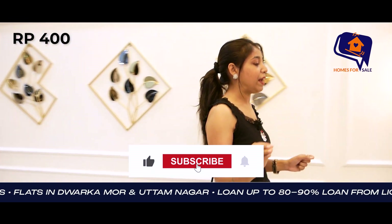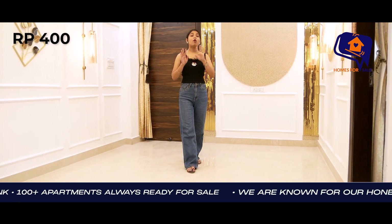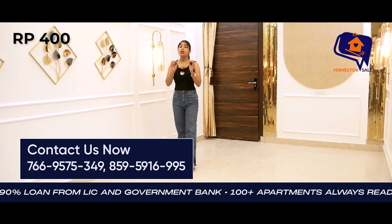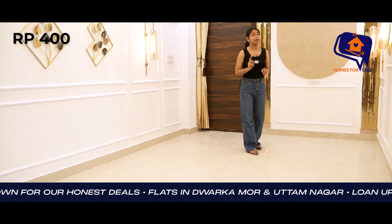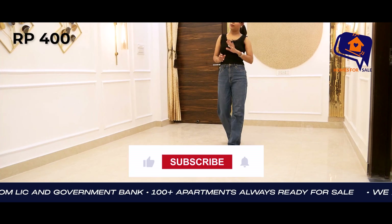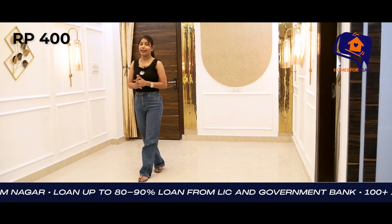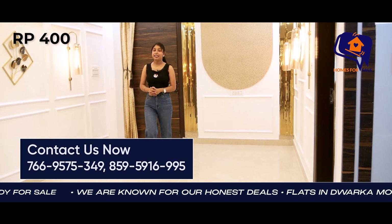You can have a common terrace garden, guard facility, lift, and car parking. This society has four towers. So if you are looking for a flat in the Delhi area, you can find one here and enjoy all the facilities. I suggest you visit this location — it is a very amazing society, just 1 km from the metro station. Schools, markets, banks, ATMs, and hospitals are all nearby. If you are interested, please contact us. Don't hesitate to call us. See you soon, bye bye and take care.